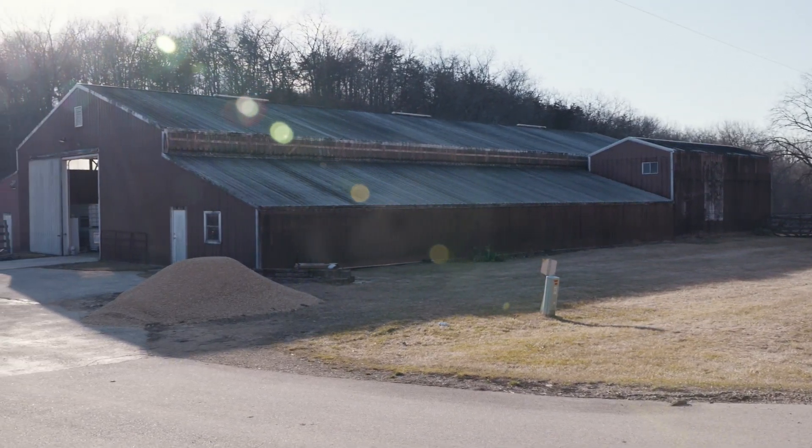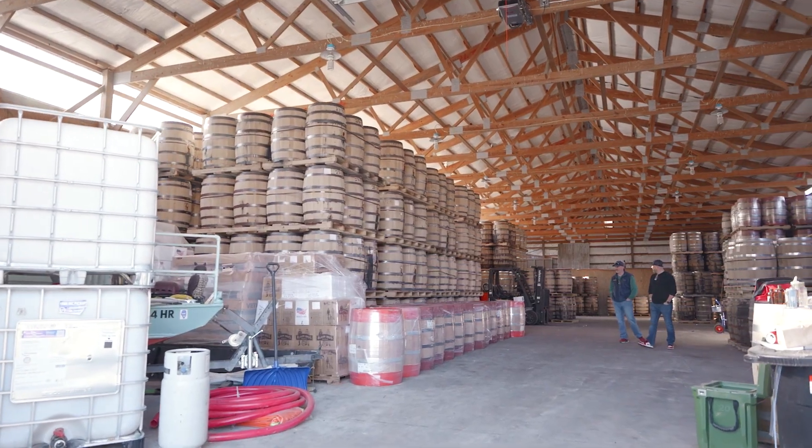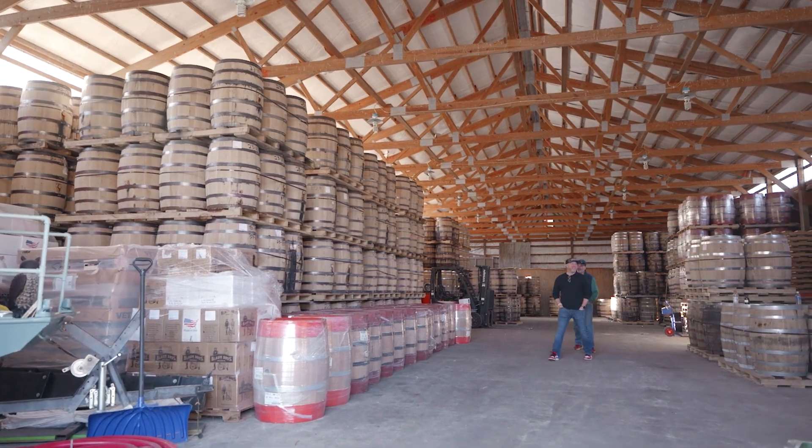It was an old horse stable building — it had a horse arena and a bunch of stables. We tore a lot of them out, put concrete down, and turned it into a rickhouse. So this is just kind of the swing space for newly filled barrels or barrels that have come from over there. And then we moved our bottling line into here.